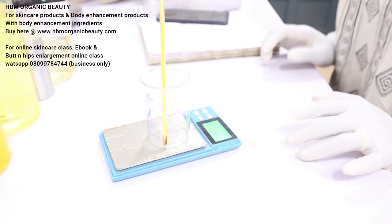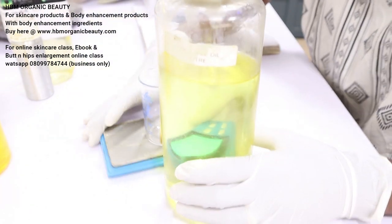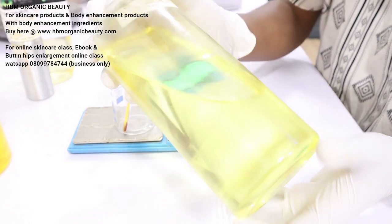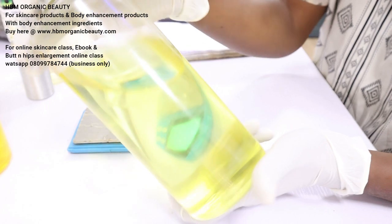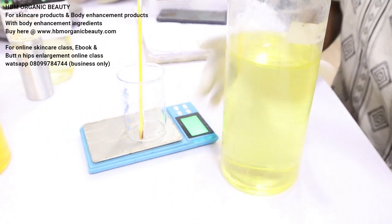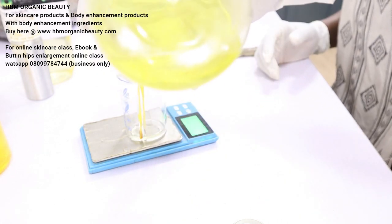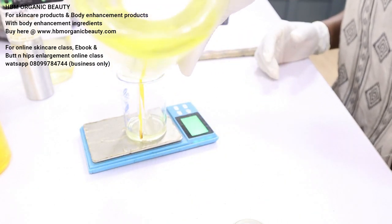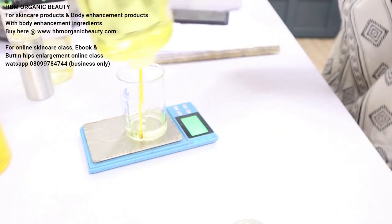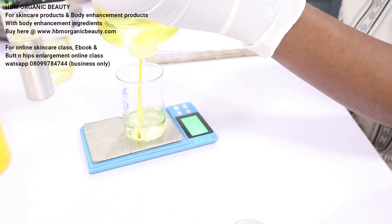The first ingredient on our list is pineapple oil. You can see my pineapple oil — the oil is looking beautiful, a lovely yellowish color. My scale is on and I'm measuring 44 grams of my pineapple oil.